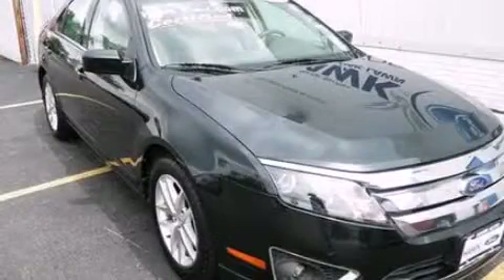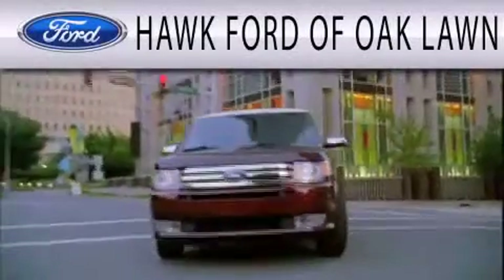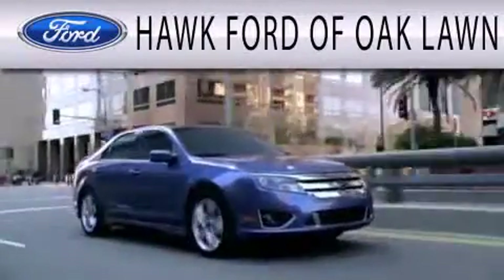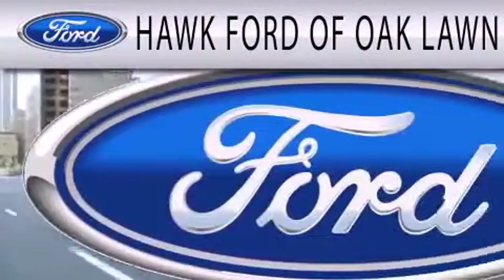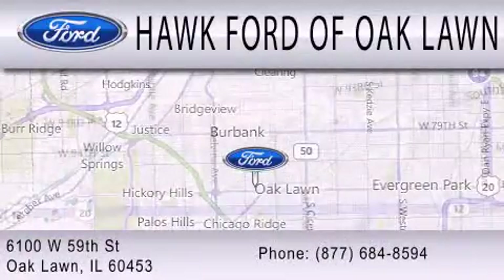Stop by today and test-drive this automobile for yourself. Hawk Ford of Oak Lawn is dedicated to doing everything possible to ensure the experience you have selecting your next vehicle is as pleasant as possible. We are located at 6100 West 95th Street in Oak Lawn.